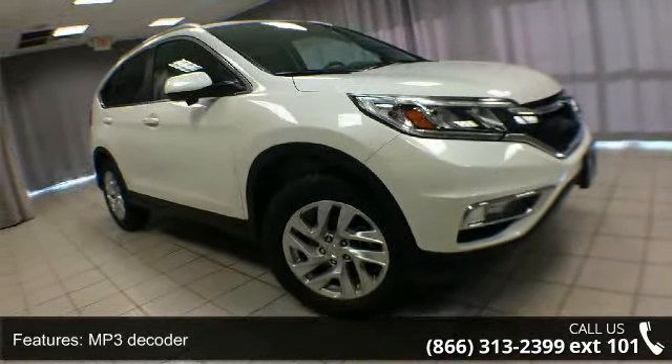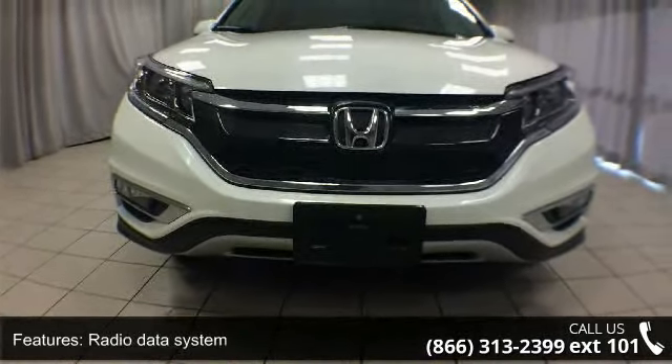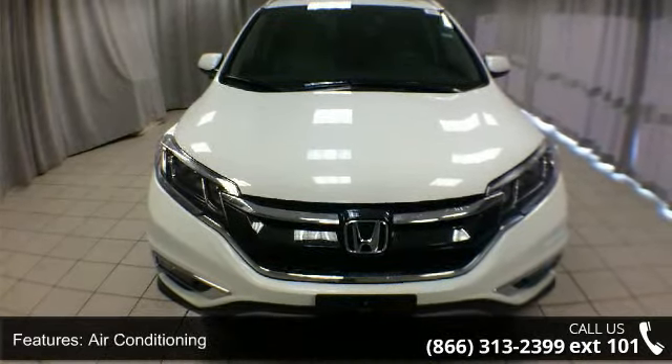Additional features include air conditioning, rear window defroster, power driver seat, power steering, power windows, remote keyless entry, and steering wheel mounted audio controls.